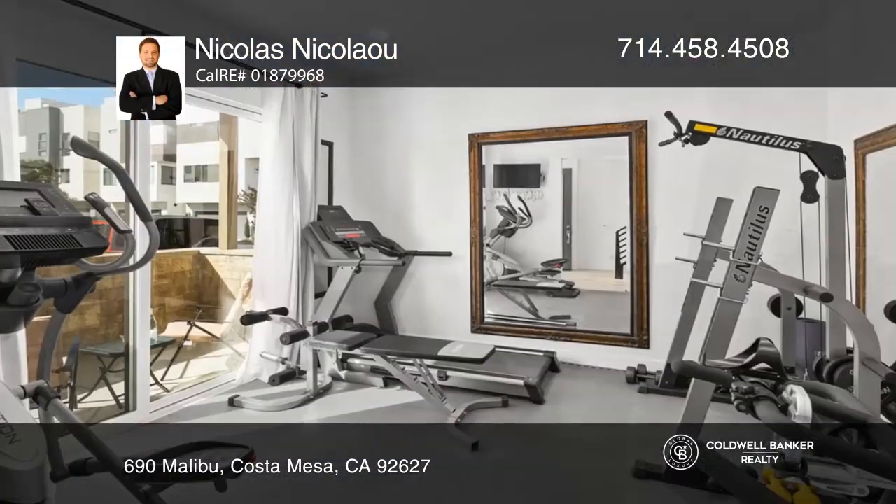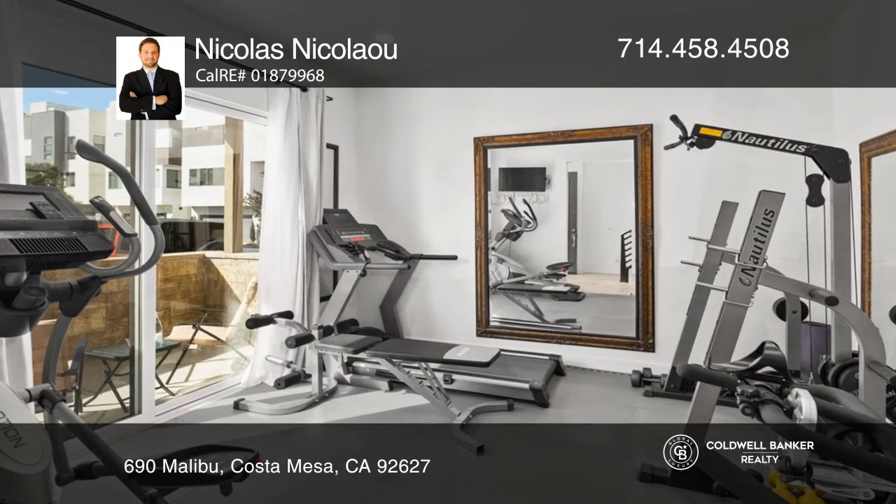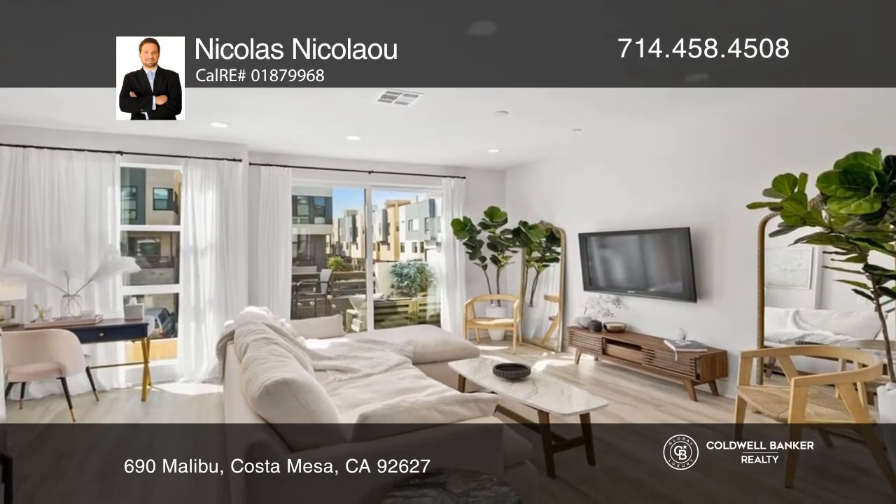Situated on a private road, this three-bedroom condo is a rare find. There's a private and versatile bedroom with a full bath on the first floor.